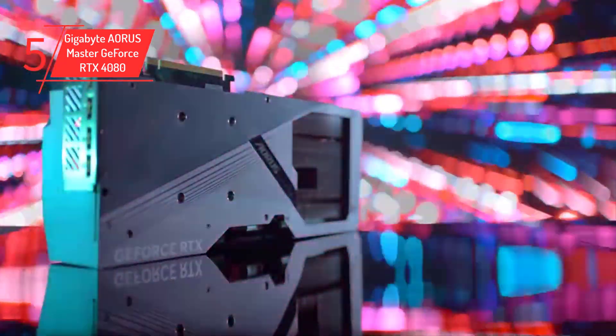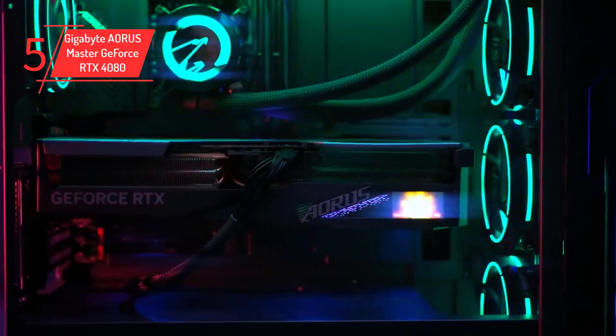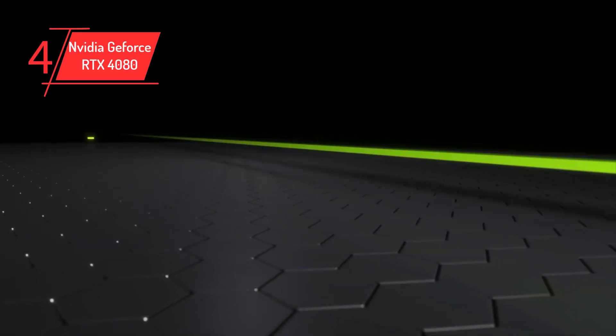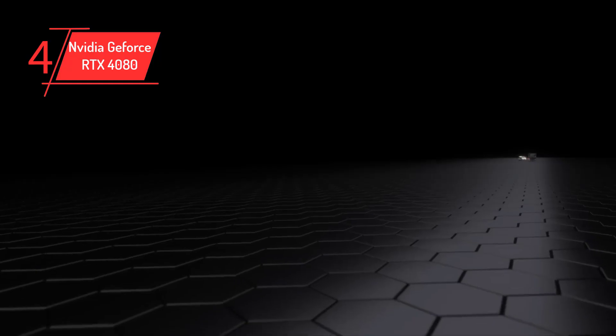However, those with limited space or smaller power supply options should carefully consider the GPU's design and power requirements before making a final purchase. Coming to another solid contender among the latest launches, the RTX 4080 is a solid pair for the Core i9-13900K.